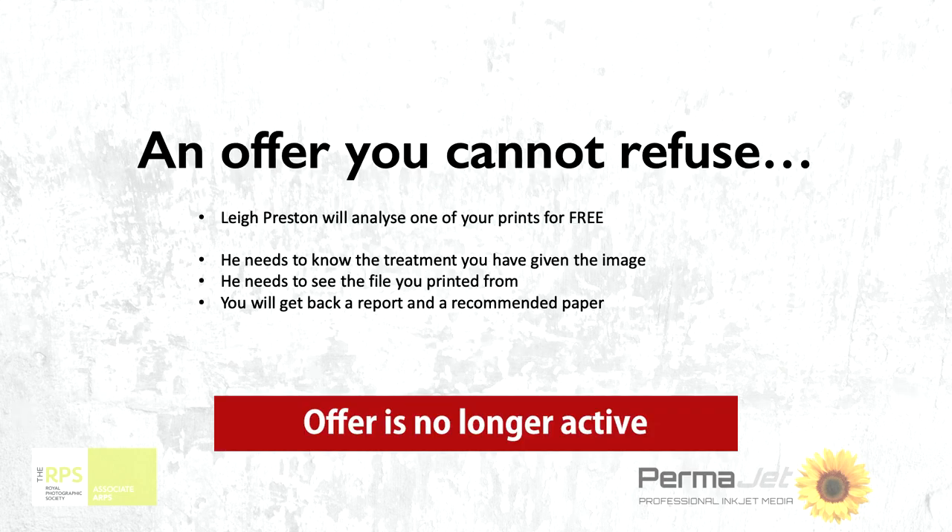That way you really will get some good work coming out the other end. So to help you, we have a second offer today because we can help you a little bit more to get the prints how you want them. Quite often when we're not as confident with our printing, you look at it and you know it's not quite right, but you can't identify why.